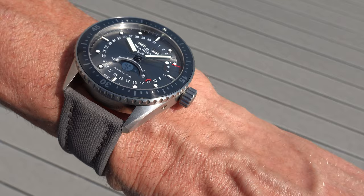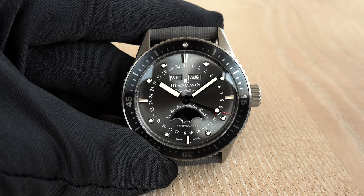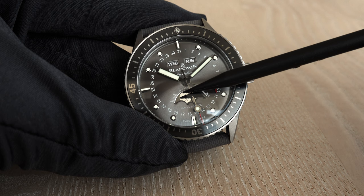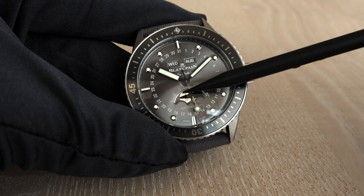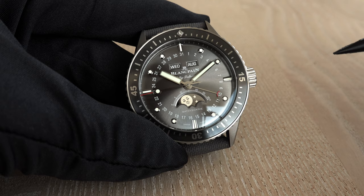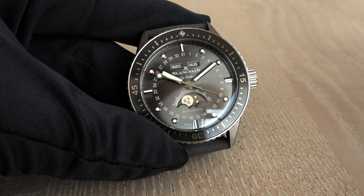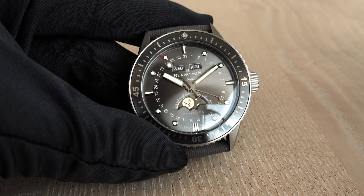The complete calendar indicates the weekday, the month, the date, and there's also a moon phase indication. You have to play a little with the light to make it visible — here is the smiling moon face — because depending on how the light falls on the dial, you simply don't see it. You really need to find the right angle.